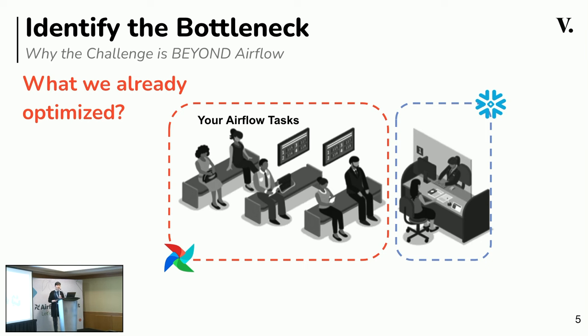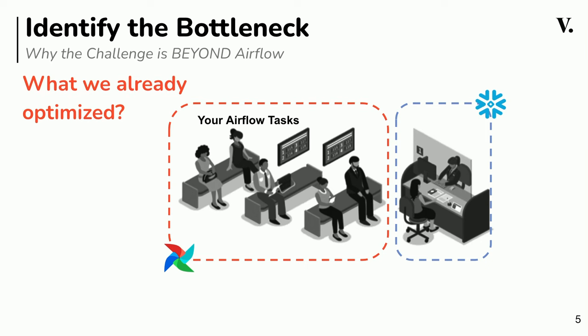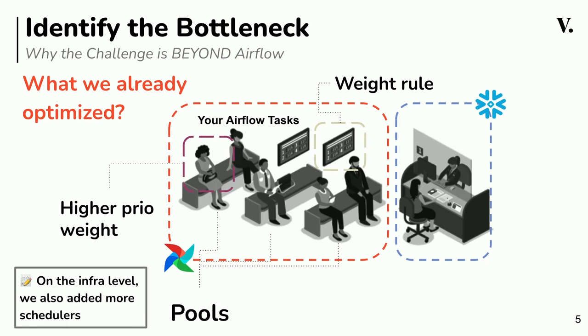Let's delve into some specifics which have already been optimized in our Airflow service. This slide highlights some key areas we have already optimized. You will also notice that on the infrastructure level we have implemented additional schedulers as well. But is that enough? Spoiler alert: it's not.